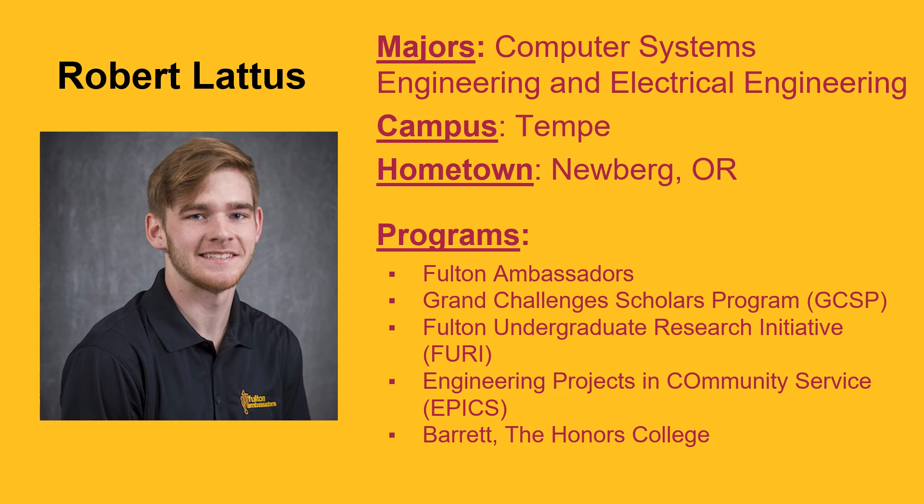Some of the classes I am looking forward to within the major are CSE 320, Design and Synthesis of Digital Hardware, where you learn hardware description languages (HDLs) and different programmable devices. I'm also looking forward to CSE 325, which is an embedded microprocessor systems class that goes over the basic concepts of digital systems design for embedded systems and microprocessors. I think it's very exciting about the computer systems major.